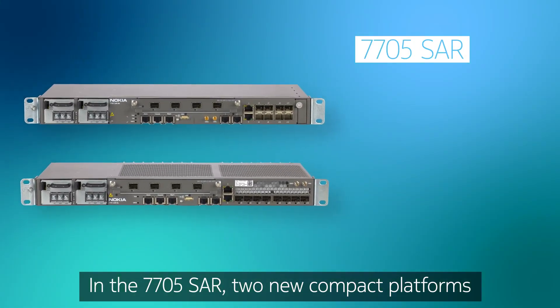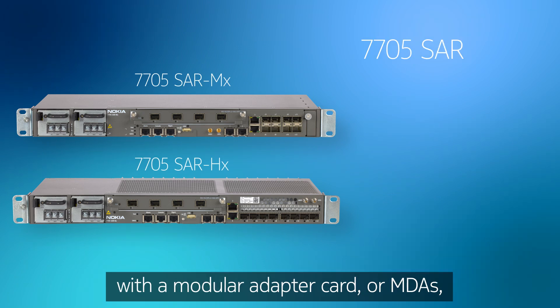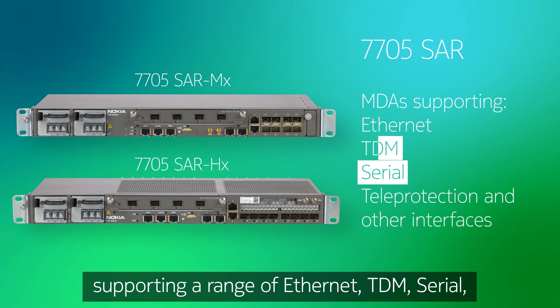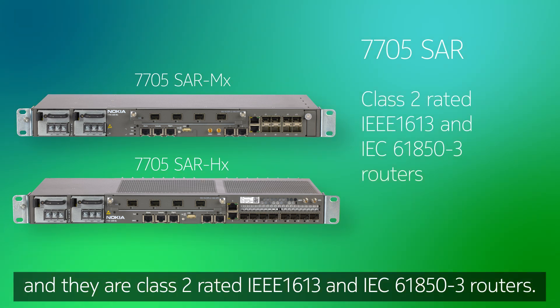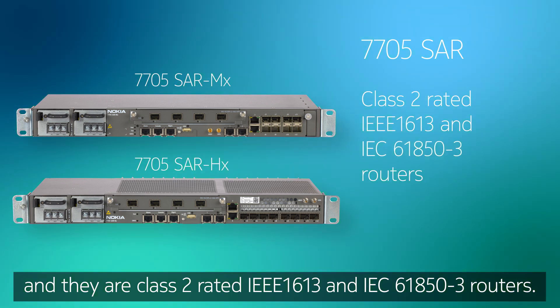In the 7705 SAR, two new compact platforms feature modular adapter cards (MDAs) supporting a range of Ethernet, TDM, serial, tele-protection, and other interfaces. They are Class 2 rated IEEE 1613 and IEC 61850-3 routers.